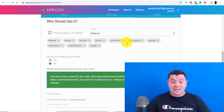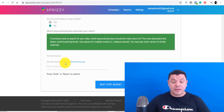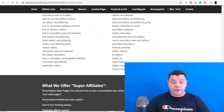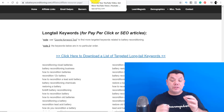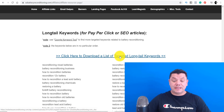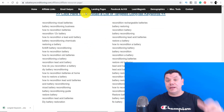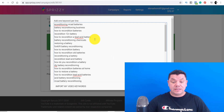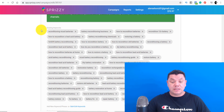I've entered in all 10 countries we're going to be promoting this product to. Now we scroll down to where it asks you to enter existing keywords. Come back to the affiliates page, scroll down, and you can literally find the long-tail keywords provided for this product. Click here to download these keywords and it brings them onto a spreadsheet. Then go back to Sprizzy, click 'Bulk Edit Keywords,' paste all the keywords in, and click Update Keywords. These are all the keywords we're going to be targeting.